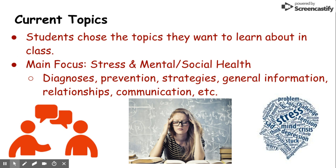Current Topics is a great class where students can choose the topics they want to learn more about. Our main focuses will be stress and mental health, looking at how they are diagnosed and prevented, and different strategies and tools students can use to help themselves or people they care about.